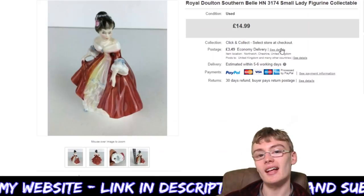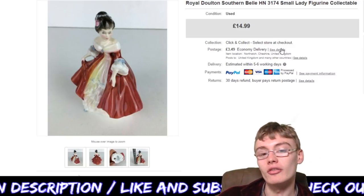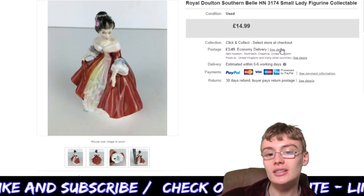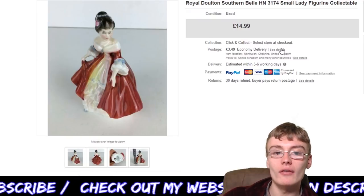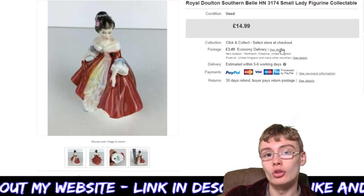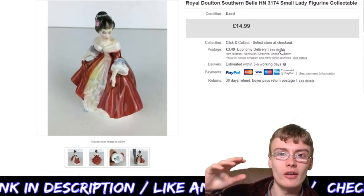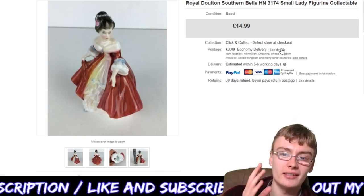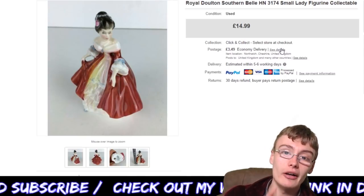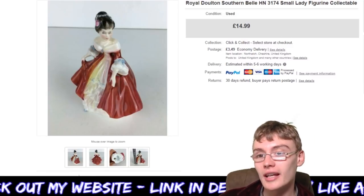Next, moving back to ceramics but slightly different — this is more figurines rather than teawares. This is a Royal Doulton Southern Belle HN3174 small lady figurine. £14.99 plus postage on this, and it was a really, really quick sale — went within a few days. I got this from my most recent auction haul. I think it was a lot where I picked up some jugs and other ceramics. This sale goes towards paying for that lot — I think I picked it up for around £20 to £25 plus commission, so I won't be in profit on that specific job lot yet, but it helps pay it off.